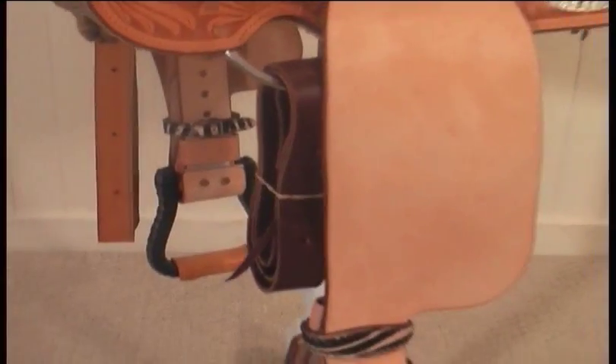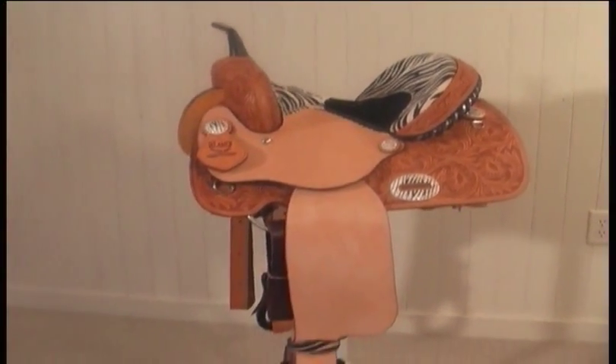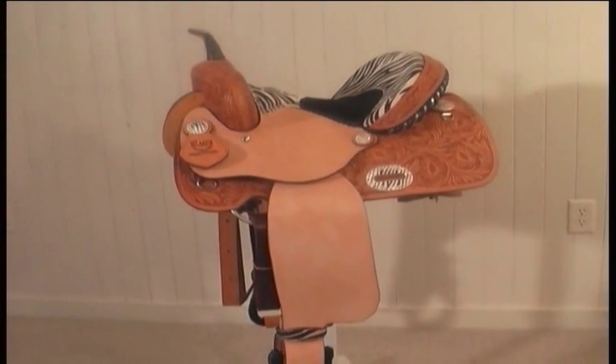The saddle includes an inch and a half wide latigo tie strap, as well as the off billet and a 17 strand cinch, so you're ready to ride.